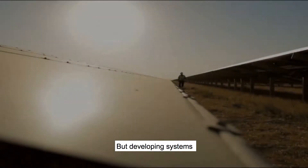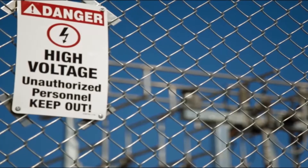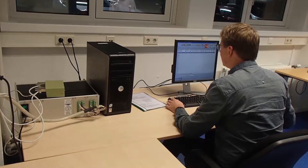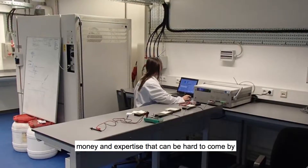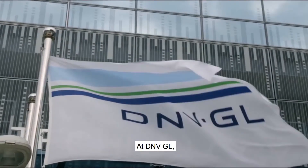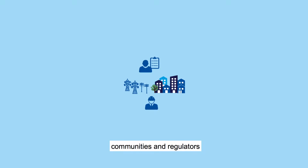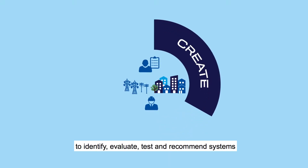But developing systems that work seamlessly with today's 21st century grid doesn't come easy. It requires an investment of time, money, and expertise that can be hard to come by, which is where we come in. At DNV GL, we work with manufacturers, utilities, project developers, communities, and regulators to identify,